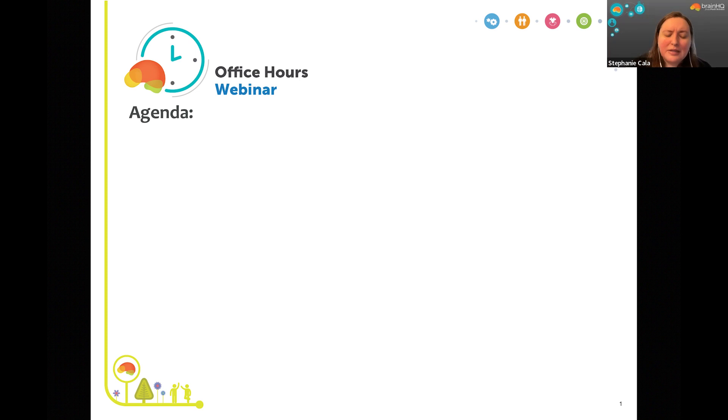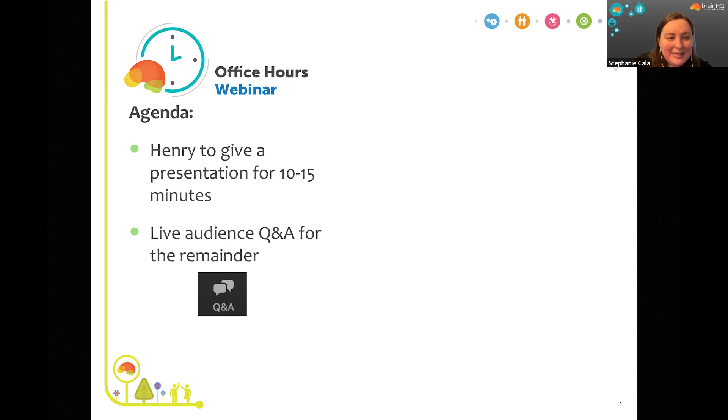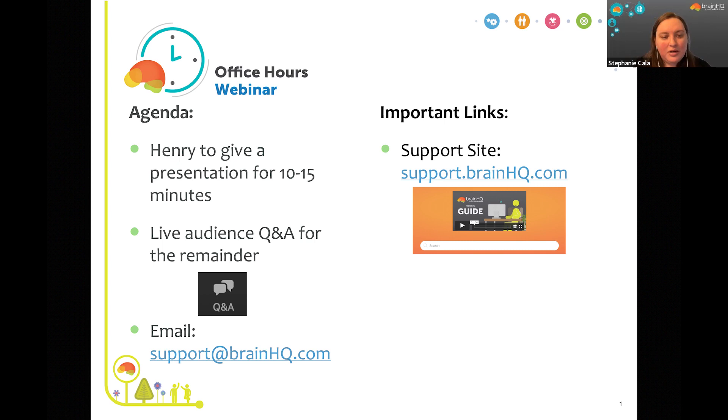Today's topic is how to set up your schedule and training goals for BrainHQ. Henry will be presenting for somewhere between 10 and 20 minutes, then we'll pivot to taking questions. If you have a question, click the Q&A button in the Zoom control panel and a new window will pop up to type in your questions. We'll do our best to answer as many as we can. There are more of you than we expected today, which is phenomenal, but we may not answer every question. You can always send follow-up questions to support@brainhq.com and we also have a support site at support.brainhq.com.